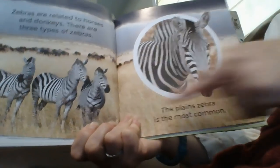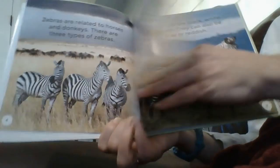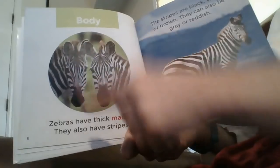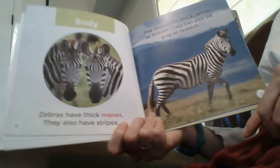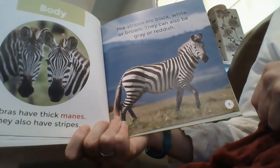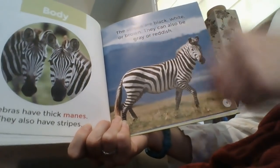This is what a plain looks like — it's flat, no mountains, not many trees. Body. Zebras have thick manes. They also have stripes. Manes are the hair on the back of their heads. Zebras are black, white, or brown. They can also be gray or reddish.